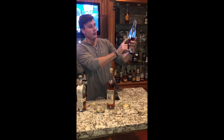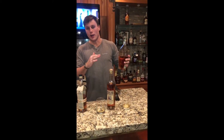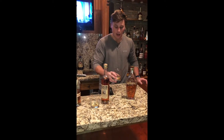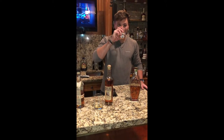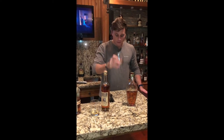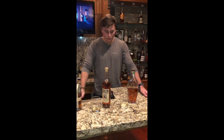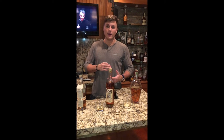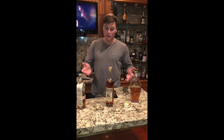Last but not least, Angel's Envy. This one is a rye specifically — there's also a non-rye, just a regular, and that one's really good — but this video is covering the Angel's Envy Rye. Let's give it a try. Smells pretty sweet. Yeah, it's got a vanilla aftertaste, a little honey in there.